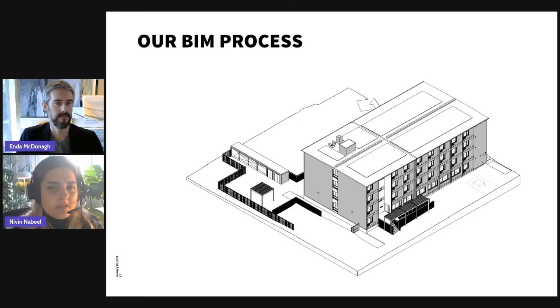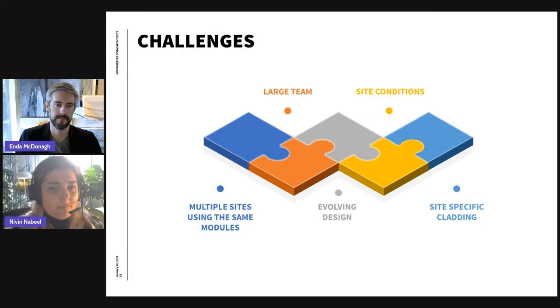Hello everyone. Thank you, Enda, for the overview of the project and the progress on site. Today I'll be discussing our BIM process — mainly the model setup — and discuss some of the challenges we faced when deploying modular projects in Revit.